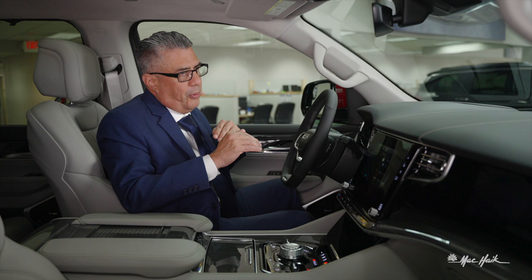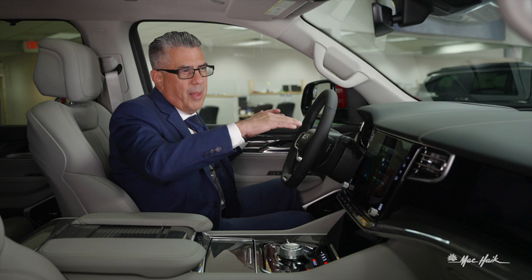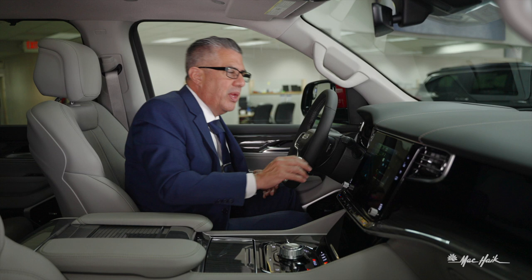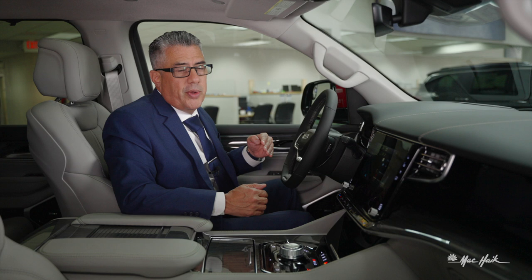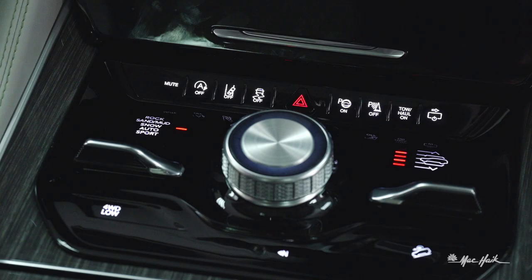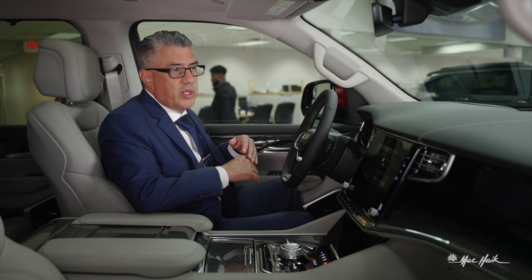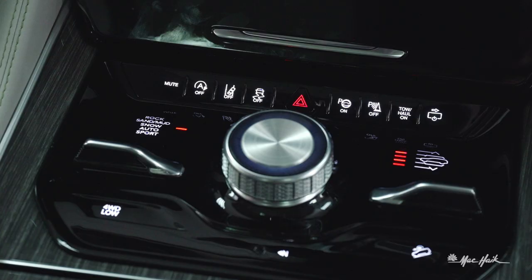Your active park sense works to either parallel park or perpendicular park the vehicle for you. When using it for parallel parking, activate it and it actively searches for a spot. You pass the spot as it measures it, then it prompts you to stop, place it in reverse, release the brake, and it parks for you. Your park sense button shuts off the rear park sense — handy when backing up a trailer so you don't get incessant beeping.